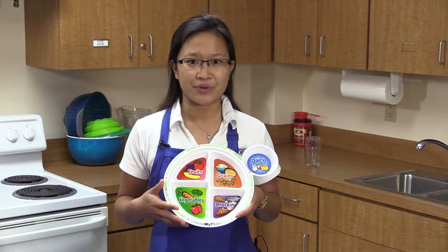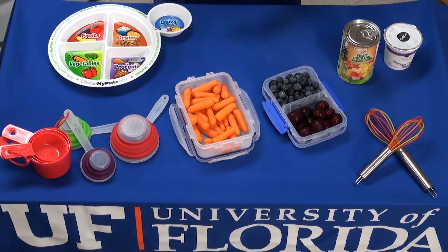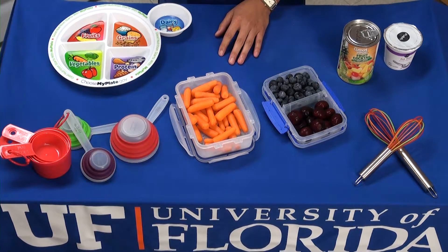MyPlate is really important because it helps you have a very balanced, healthy diet and meal, and throughout the day we want to be following something like this. Today we'll be focusing on half your plate fruits and vegetables — eating more of that good wholesome food, foods that are high in fiber with lots of antioxidants and nutrients. We'll also talk about budget-friendly tips.